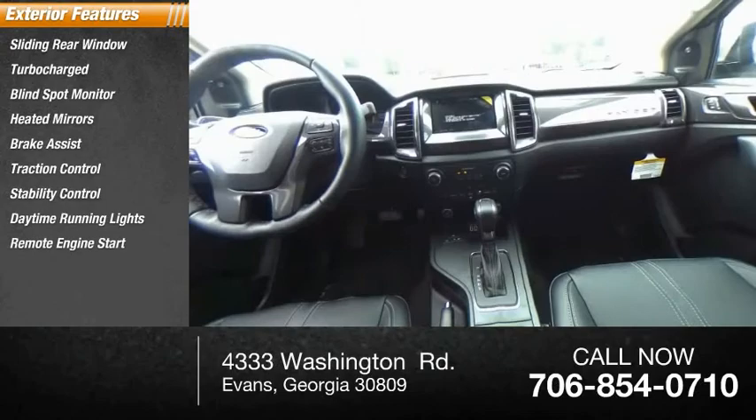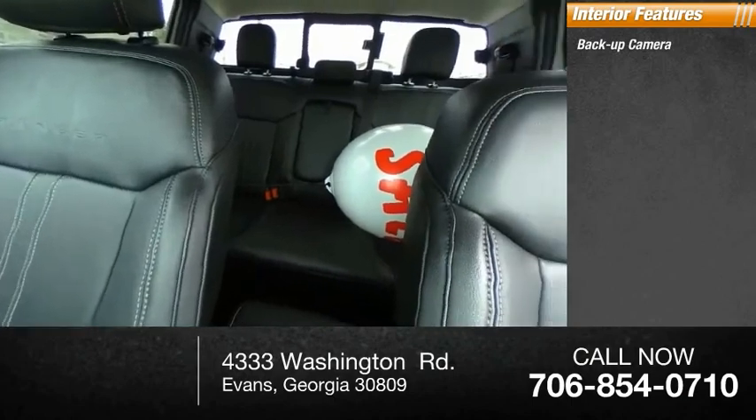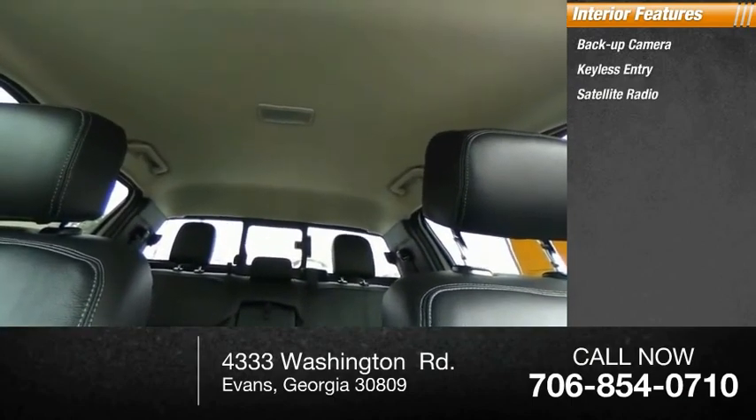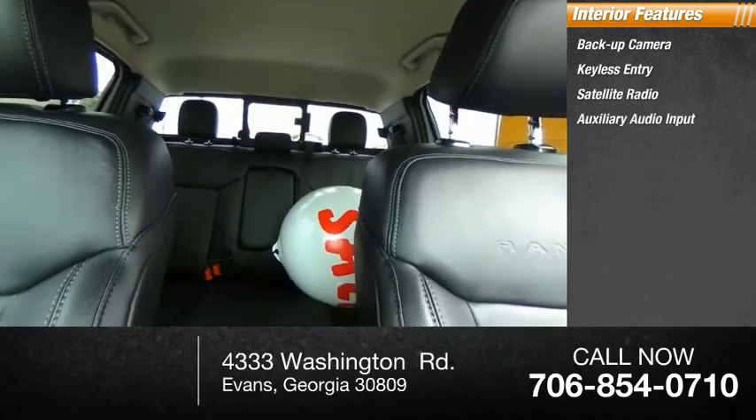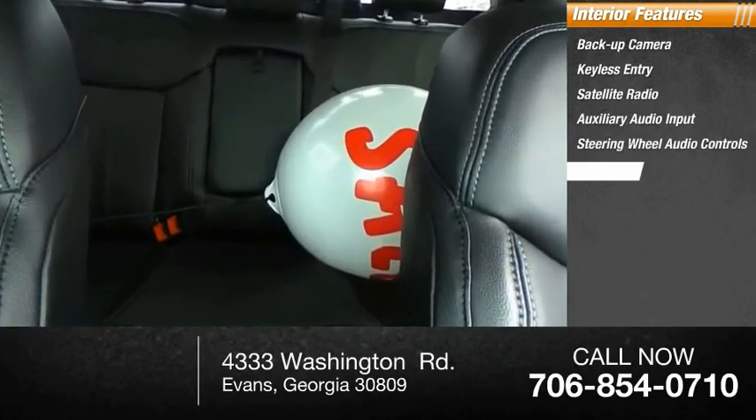Inside you'll find backup camera, keyless entry, satellite radio, auxiliary audio input, steering wheel audio controls, keyless start, MP3 player, security system, auto-dimming rearview mirror, PPO, lane departure warning.